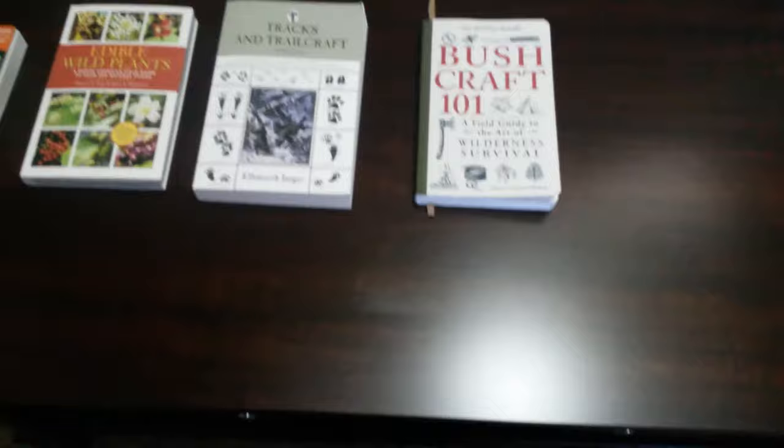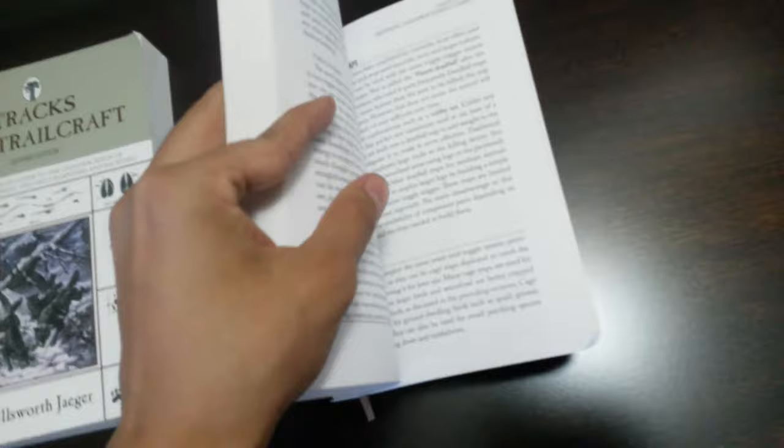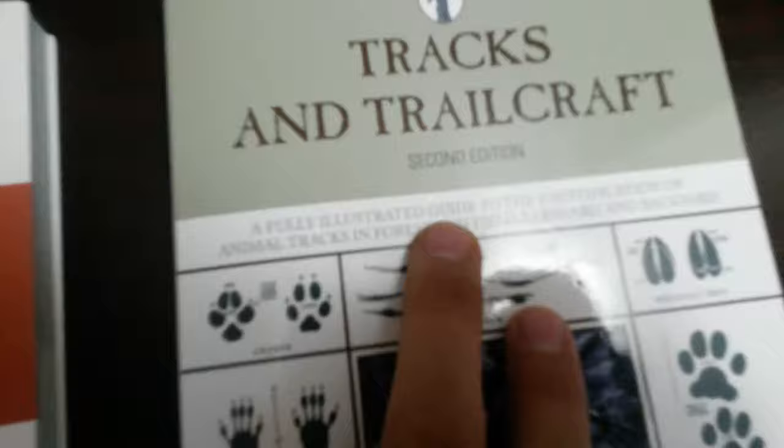To start this off, I want to give you some book references that I've collected over the two years that I've started actually looking into books as an actual reference. Some of the books I currently have are Bushcraft 101 by Dave Kenneberry. This does go over some trapping and different ways to prepare your food and all that stuff, so this book is really handy.